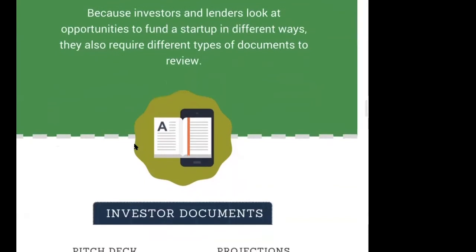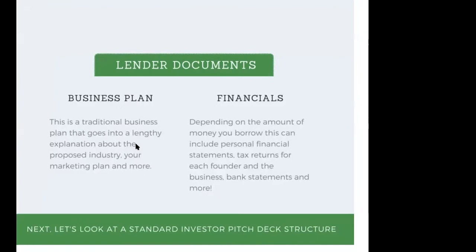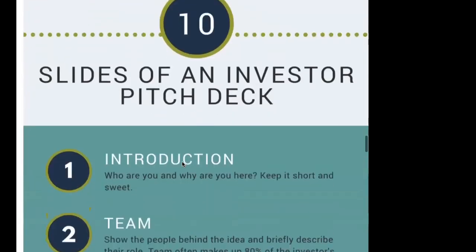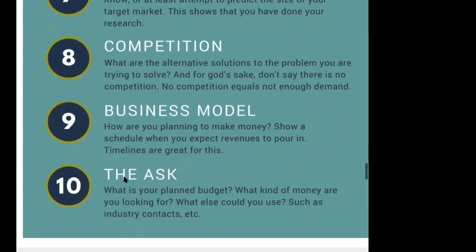The cheat sheet also runs you through the types of documents you'll need. With investors, you're typically looking at a pitch deck with financial projections in the starting due diligence phase. With lenders, you typically need a business plan — especially for an SBA loan — along with financial projections and bank statements. Next, I run you through the 10 slides in an investor pitch deck. The most important slide is the ask: tell investors what you need, what your budget plan is, what you'll use the money for, and what you're willing to give up in exchange.